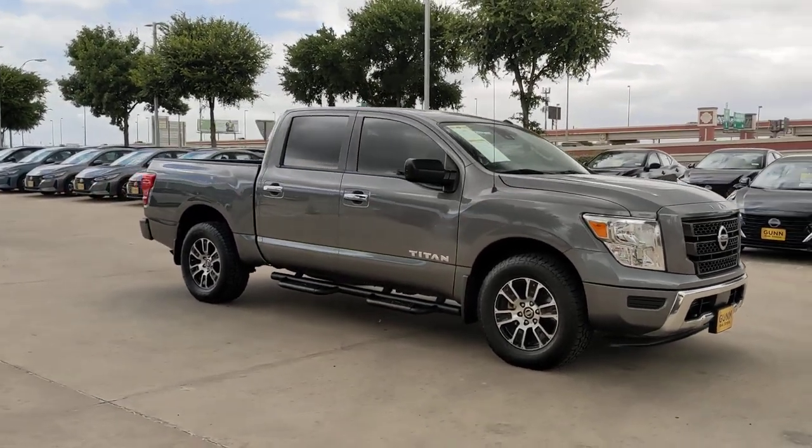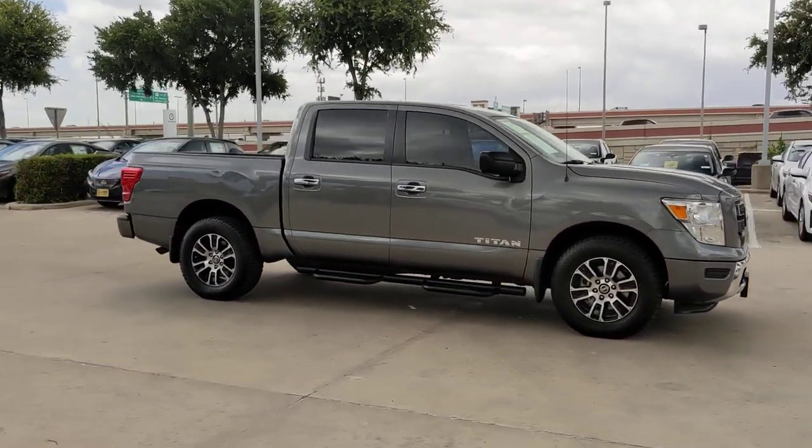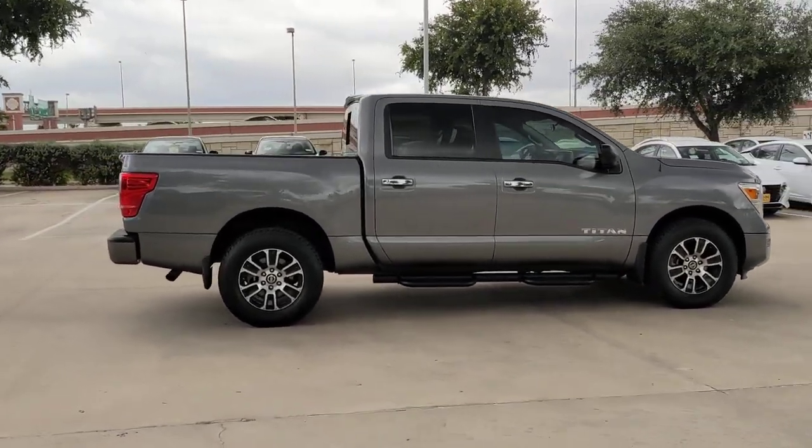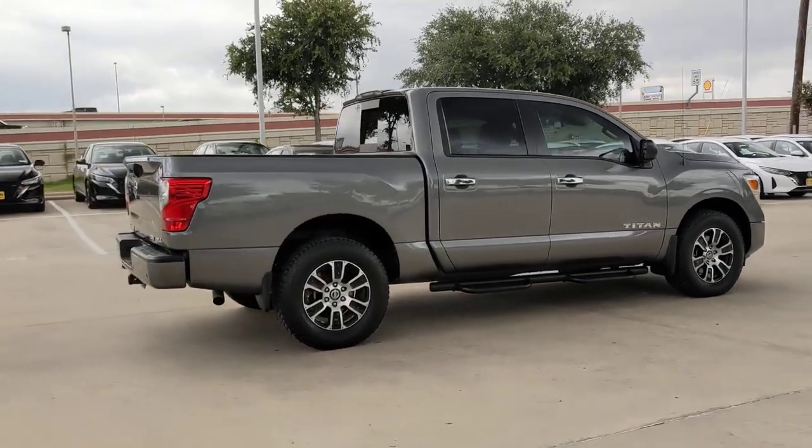Looking for your dream car? It could be the 2021 Nissan Titan. With less than 70,000 miles on the odometer, this vehicle stands out from the rest.